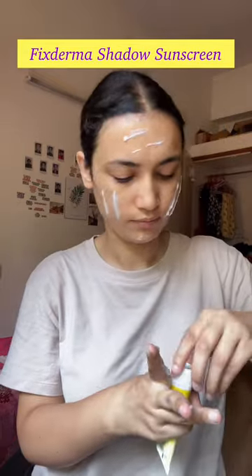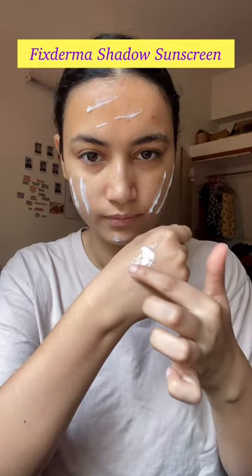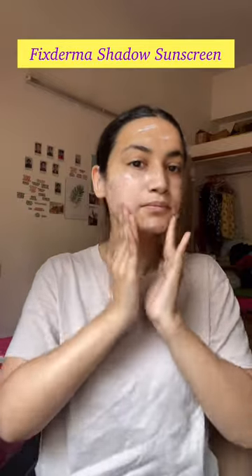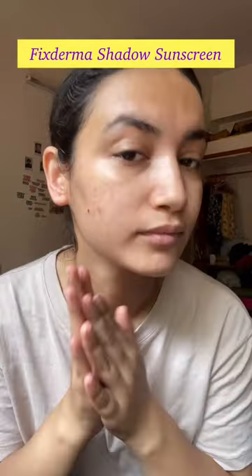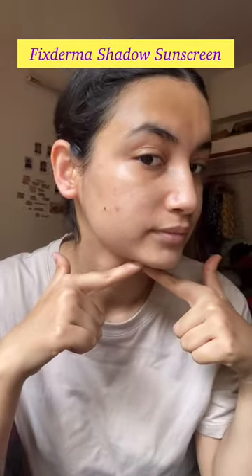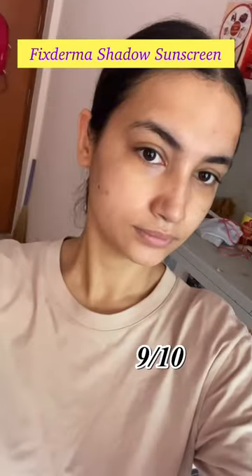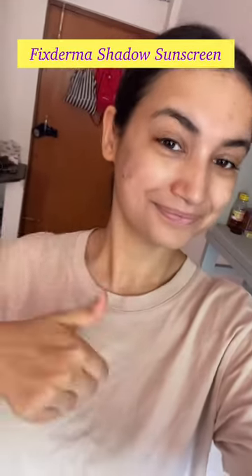It takes almost 30 seconds to dry down, after which it becomes matte — which is a good thing. There is no greasy finish, so oily skin people can definitely check out this sunscreen. By the way, I'll rate this sunscreen nine out of ten, so yeah, it is a good sunscreen.